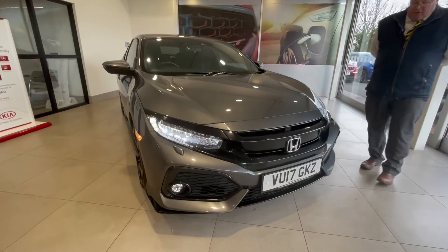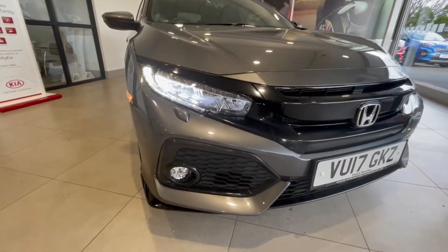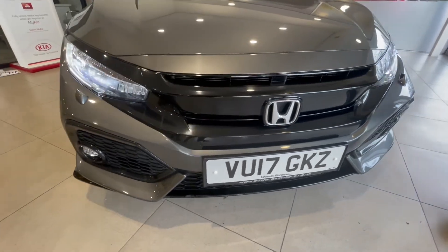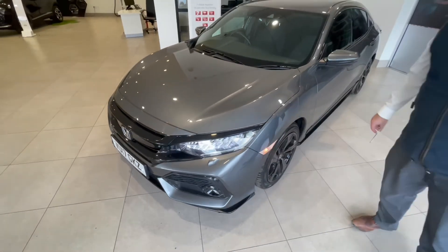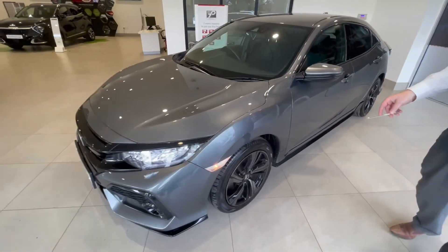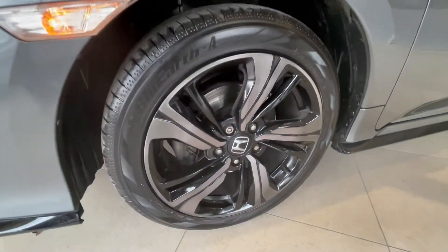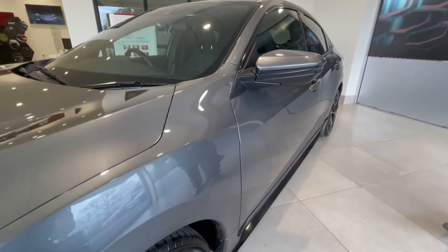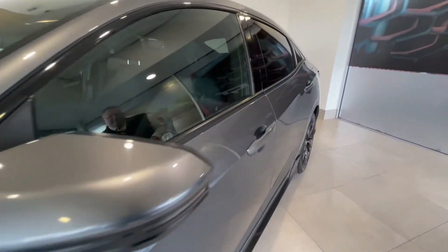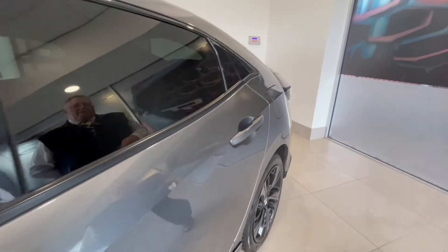If we go to the front of the car, you can see that the motor car is fitted with front parking sensors. A very clean example — 17-inch alloy wheels — and the car is absolutely immaculate in every shape or form.